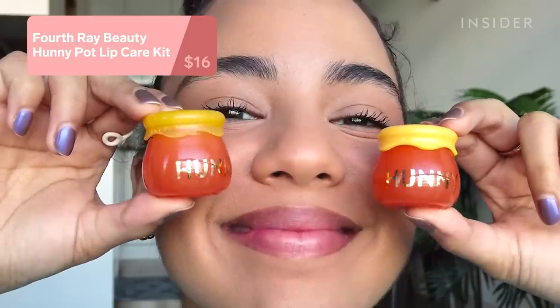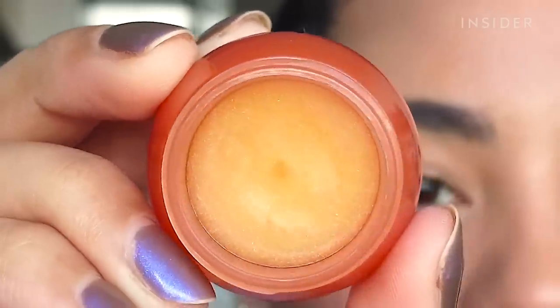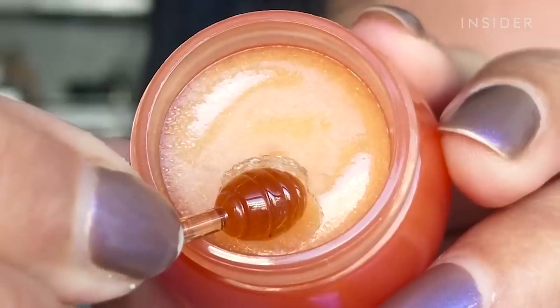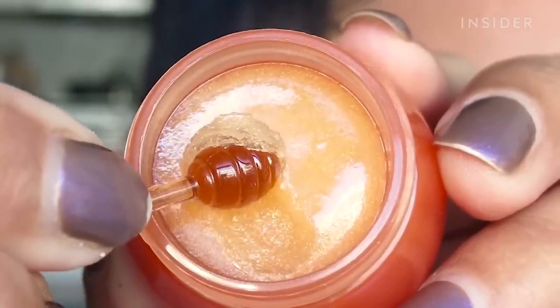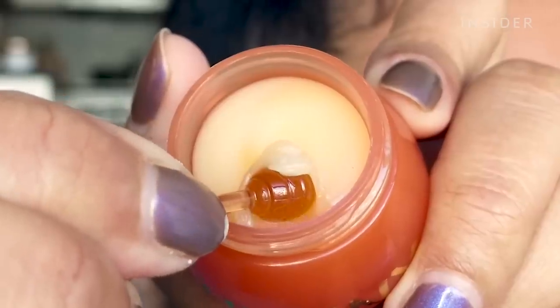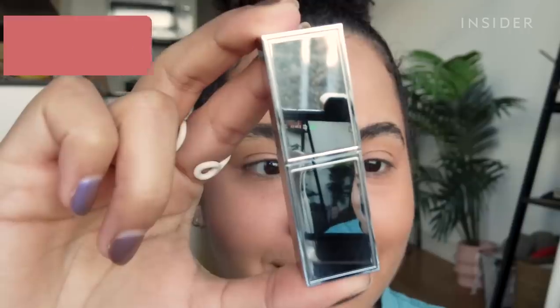I finally got my hands on the Fourth Ray Beauty Honey Pot lip care kit — it keeps selling out and now I know why. It comes with a honey lip scrub and a lip mask, and the packaging is literally so cute with this tiny honey dipper. The scrub is like a regular sugar scrub that made my lips feel really soft, though I wish it were a little more coarse. The lip mask felt incredible — thick, smooth, really hydrating, and it tastes sweet.